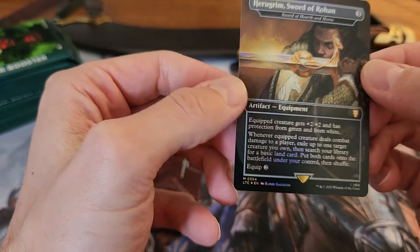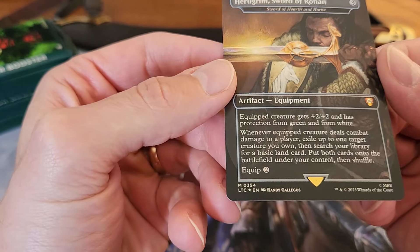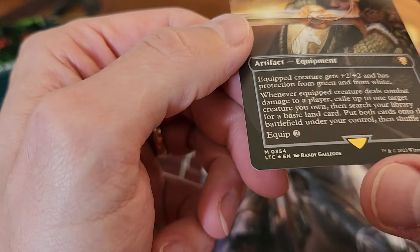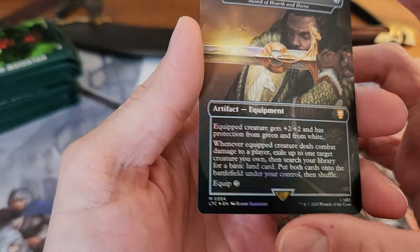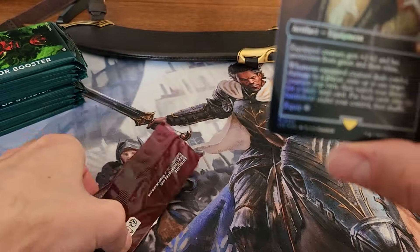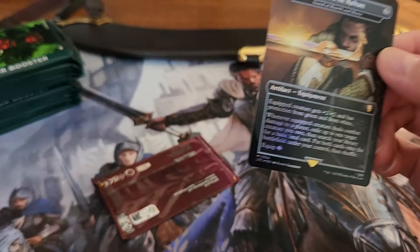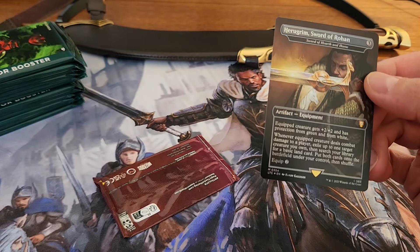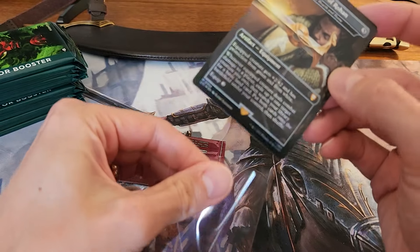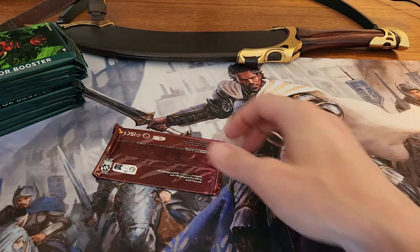We got a nice foil Heirloom Sword of Rohan from the box topper. It's not bad — I don't think it's any different being a box topper versus any kind of promo. I already have a similar card. I think these are going for around $10-12. I'll throw a sleeve on that so we don't lose track of it.